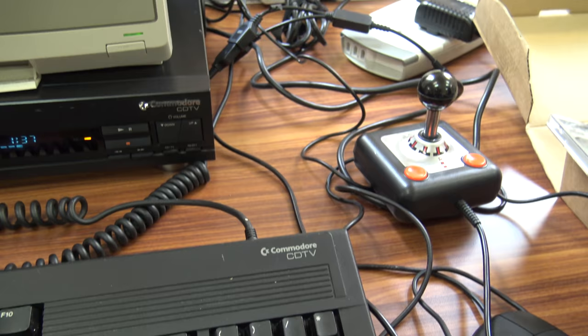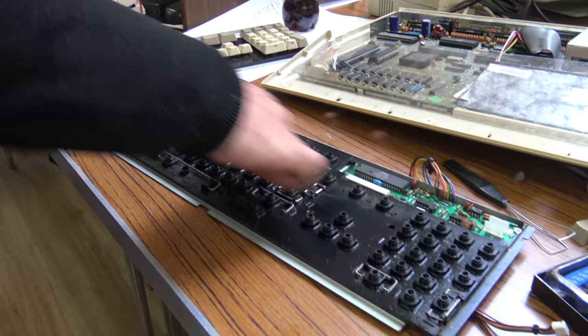Talking of keyboards, let's check in with Neil and see how he's getting on with his. He's got some IPA going on it now. He didn't want to think about what was coming off, but it would be worth it.